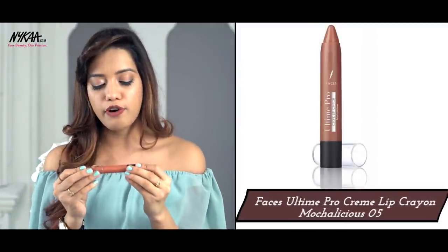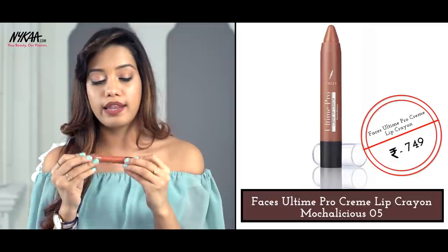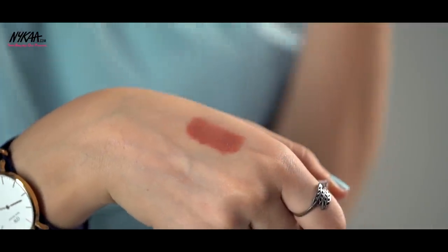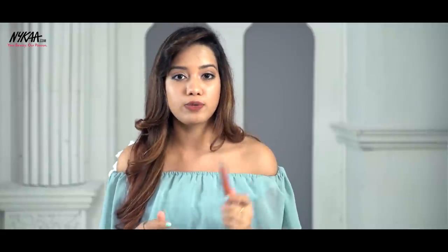The next lipstick is from Faces, from their Ultime Pro Creme Lip Crayon Collection. This is in the shade Mocha Licious and it's a beautiful warm-toned nude. It's a little deeper brown than the previous two. It comes in a pencil form so it's very easy to carry around and apply throughout the day — not that you need to, because this is very long lasting.